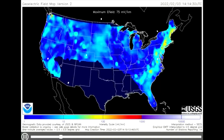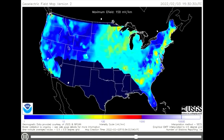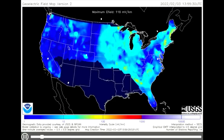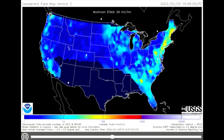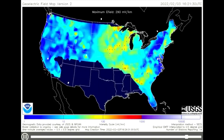With this Geo-Electric Field Map model, which measures induction hazard to artificial conductors such as electrical power lines that results from geomagnetic activity, current is induced by integrating along the conducting pathway. The concentrations are peaking at yellow in some areas, which indicates close to 100 MV per kilometer.